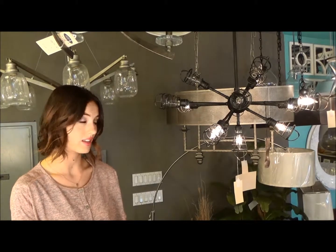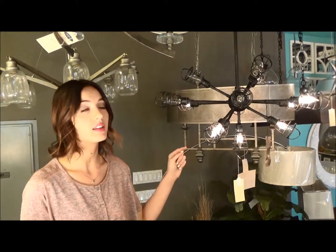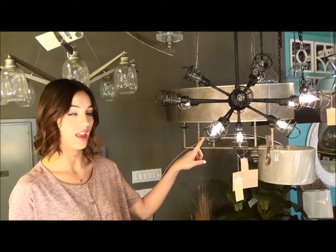Last week I showed you Mid-Century Modern Sputnik Chandeliers. This is a spin-off of that, but has a little bit more industrial look with the cages at the end covering the bulbs.